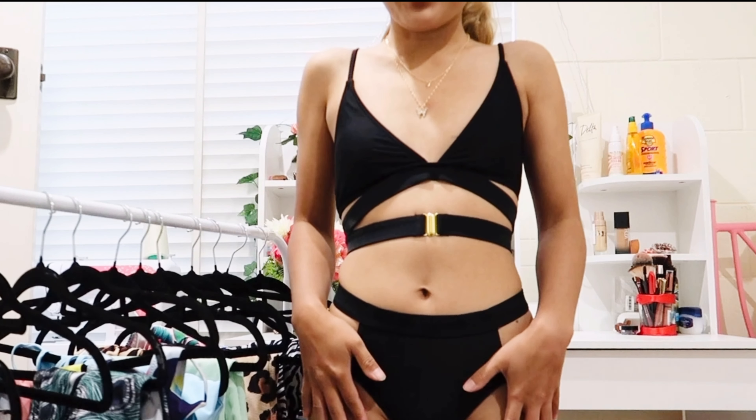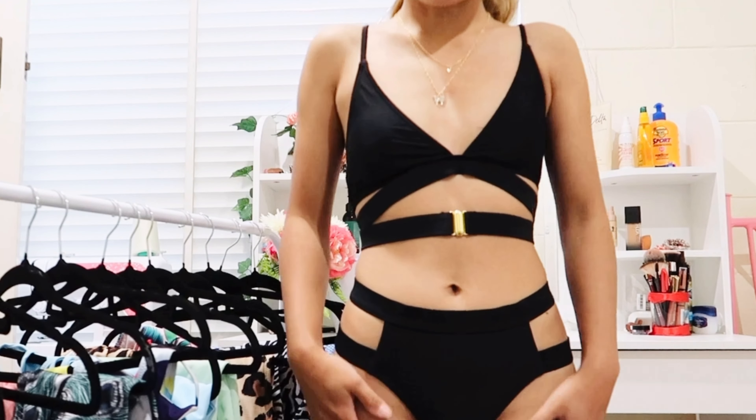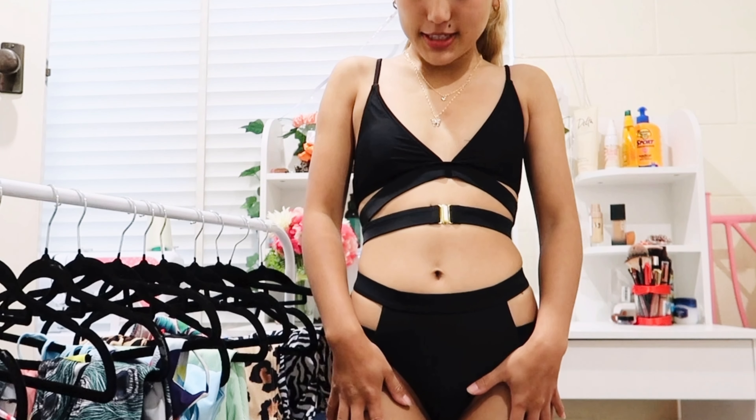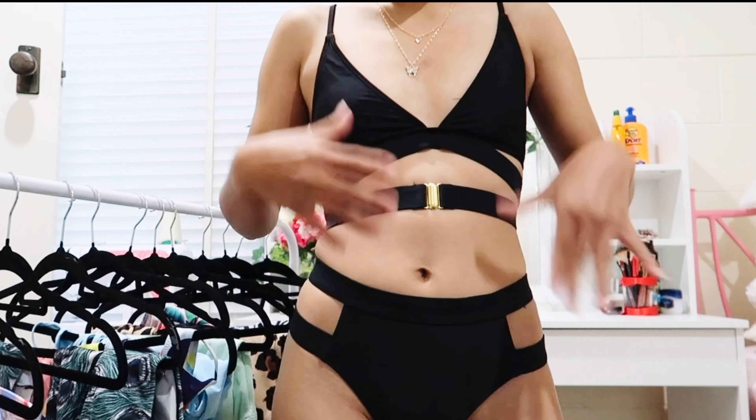This is one of my favorite bikinis — it fits like a glove. I'll definitely keep this one. I love the design, and I've worn it a few times. Every time I wear it I love it, so I think I'm going to keep this forever.